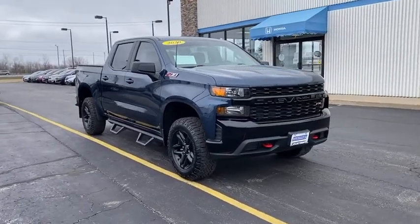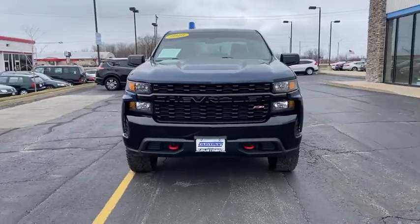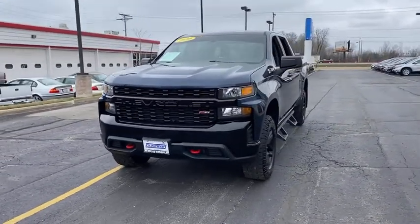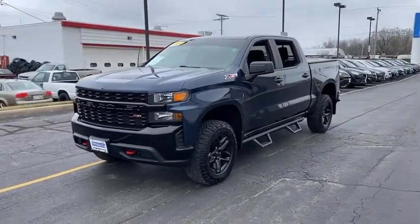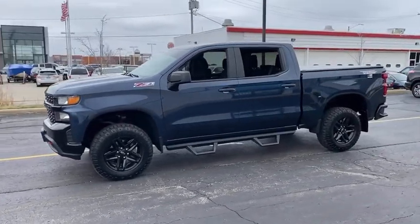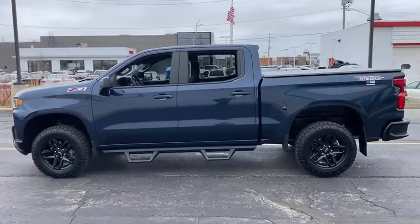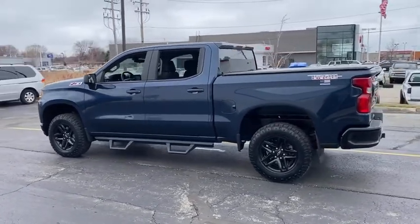Come test drive the 2020 Chevrolet Silverado 1500. The Chevy Silverado 1500 is the perfect combination of functionality, reliability, and technology. The impressive interior is simply another reason that the Chevy Silverado is a top choice among truck buyers. This vehicle has less than 20,000 miles.